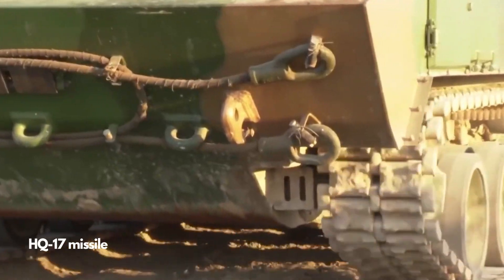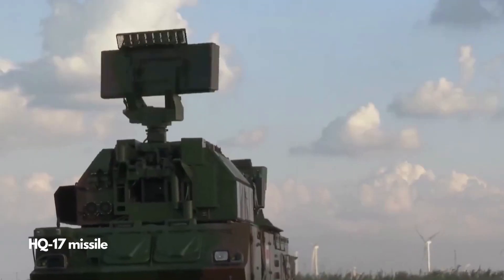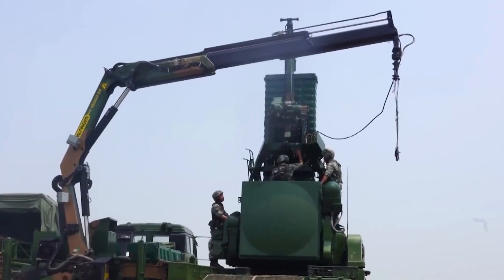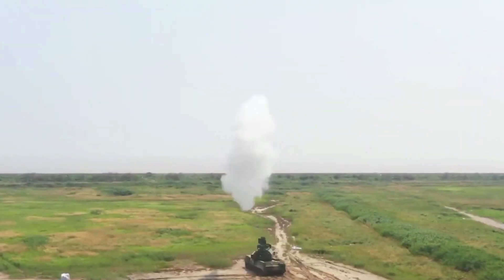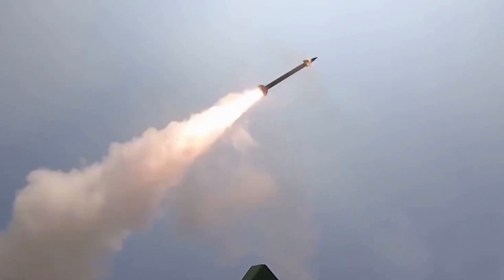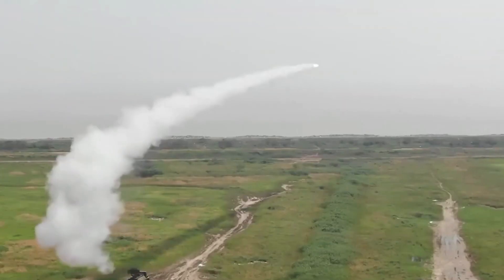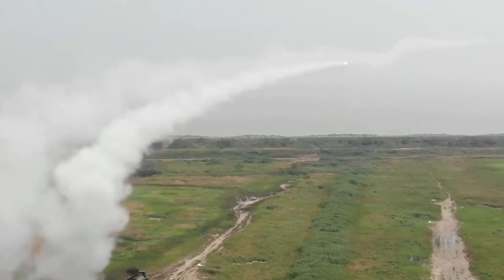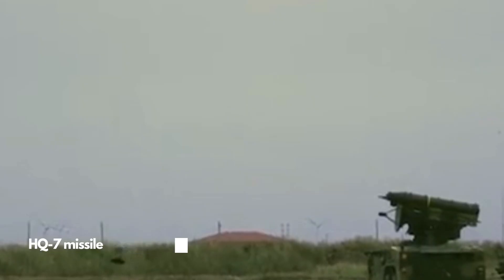The HQ-17 is an all-weather, low-to-medium-altitude, short-range surface-to-air missile system based on the Russian Tor M-1. It is installed on a tractor wheeled off-road armored vehicle, enabling it to follow armored columns and provide protection on the go. The HQ-17 is the best short-range mobile air defense system in China; it can swiftly fire at a target while on the move, providing exceptional cover against the AH-64 Apache and low-flying fighters.